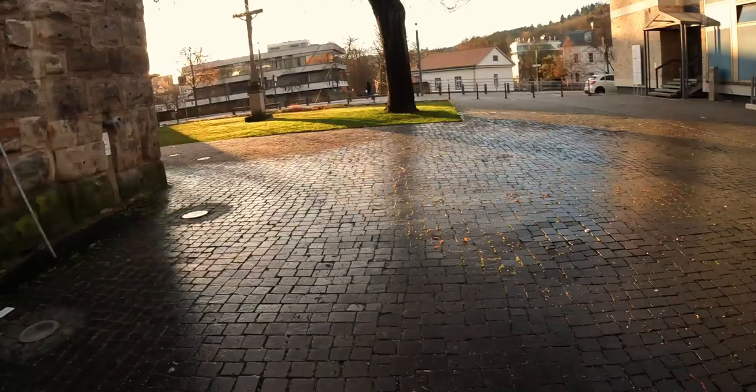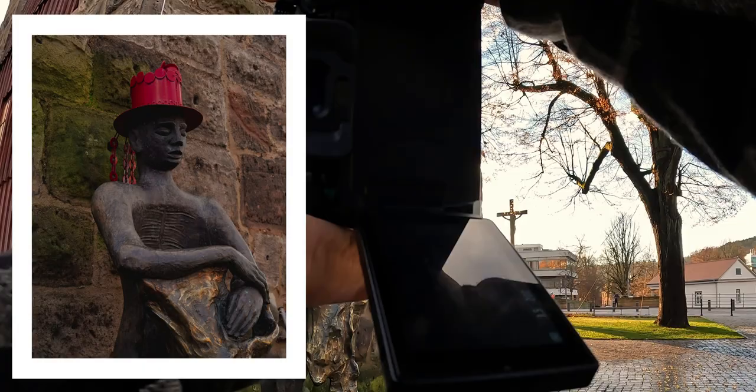Really interesting — this dude. Get a nice snap of him. Nice red hat. Cool.